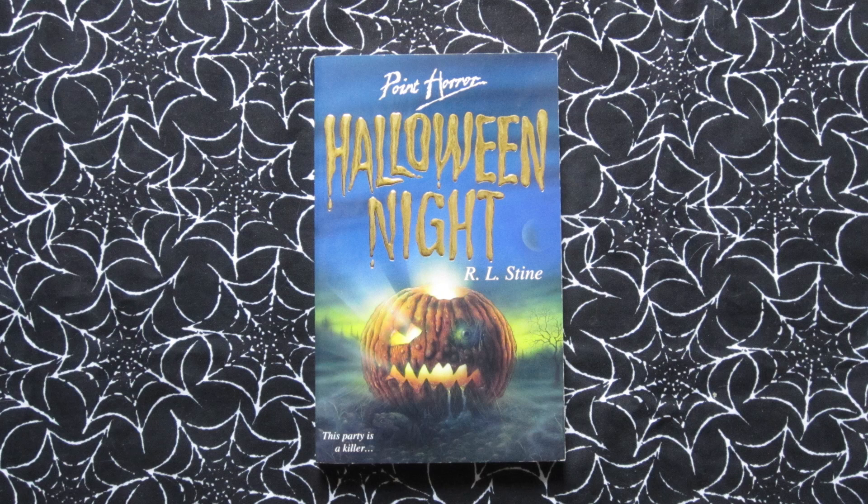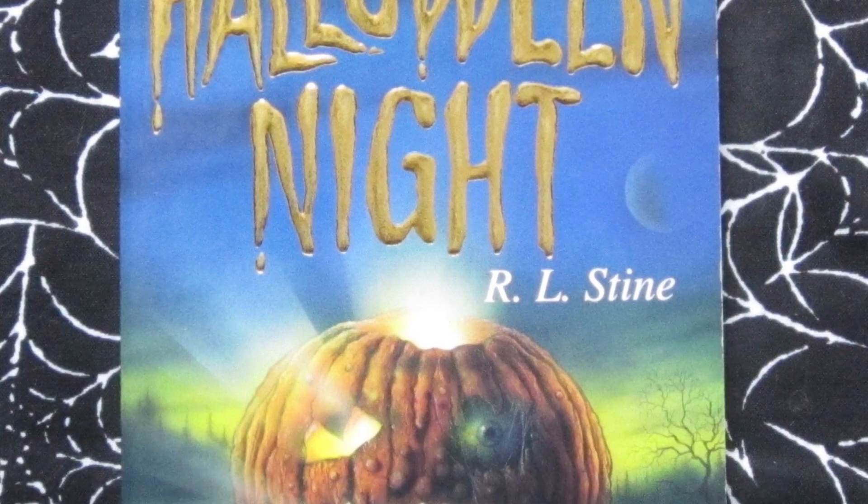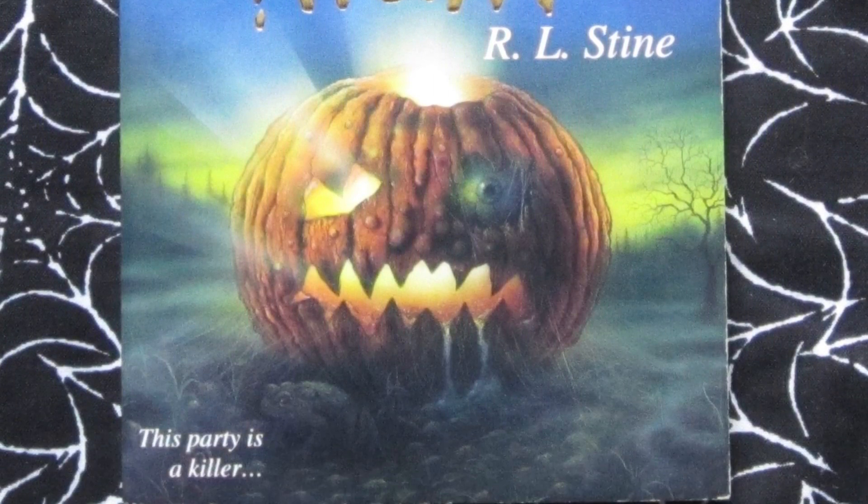Halloween Night came out in 1994. Tagline: 'This party is a killer.' This one is about Brenda and her cousin Hallie — apparently Hallie stole Brenda's boyfriend, which is a big no-no, and Brenda decides to take her revenge on Hallie during a Halloween party, but things go a little further than planned. I like the jack-o-lantern on this cover with a terrifying eyeball, cobwebs everywhere, and a toad lurking in the shadows — little details like that are great.